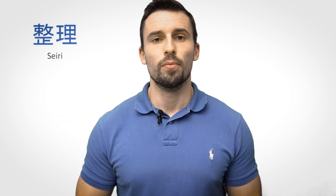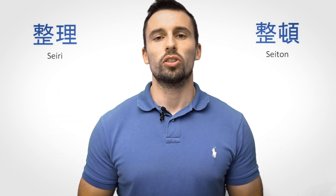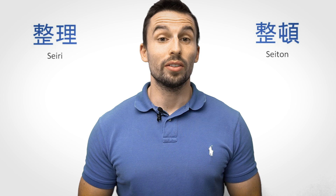Let's have a look at the first and the second S, Seiri and Seitan. They belong together. Usually Seiri is translated to sort — you want to sort things at your workplace, deciding what is actually needed to get the job done and what is not. Seitan, on the other hand, can be translated to set an order or to straighten. It is all about sequencing and visual labeling of locations, to reduce the non-value-adding activity of searching for items, tools, and documents.